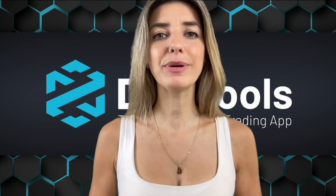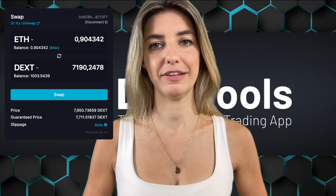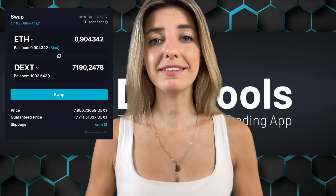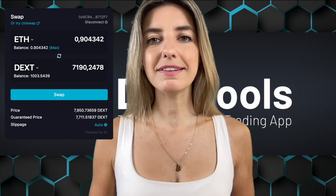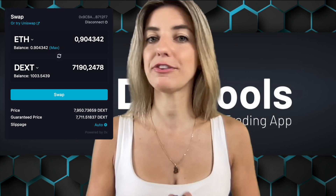DextTools has made a huge update — they released their own aggregator in the DextTools app. The aggregator is a platform where you can swap your tokens. It works perfectly, especially when doing quick trades. The aggregator helps you trade quicker than copying, opening another tab, and pasting a contract address into another aggregator.